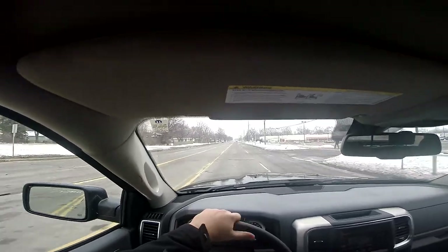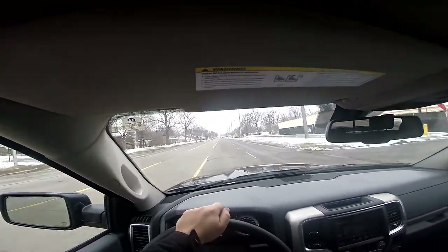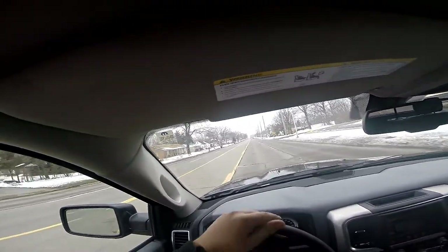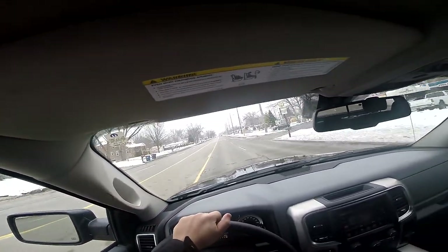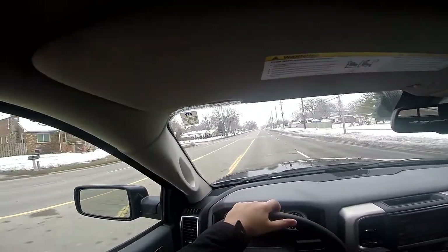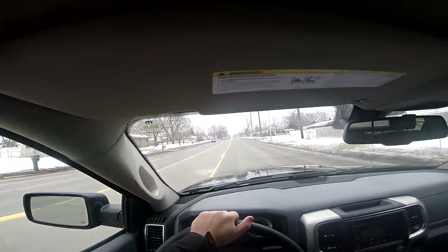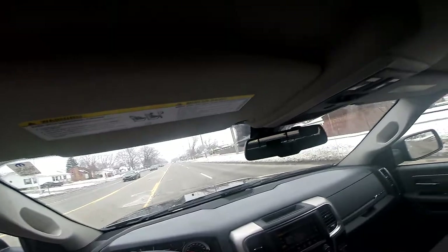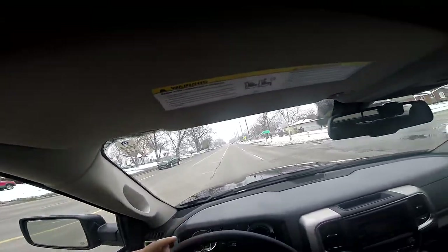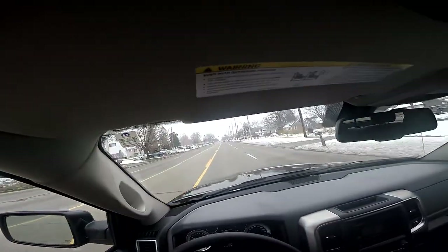Sup peeps! What's going on? I am doing fantastic, trying to stay warm in this crappy Michigan weather. It's been snowing a lot lately — actually the most snow we got off-season. Go figure, it's the end of February. One day it's like 40 and nice and I'm riding my bike, next day we got like two inches of snow. This weather's been crazy up here.